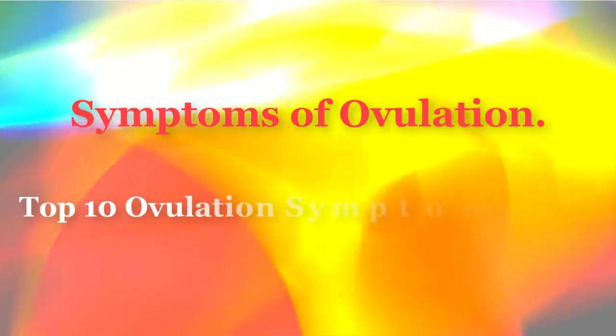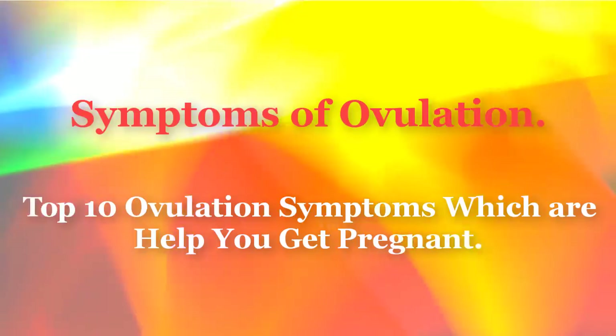Symptoms of Ovulation. Top 10 Ovulation Symptoms Which Are Help You Get Pregnant.